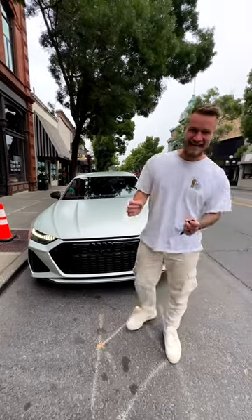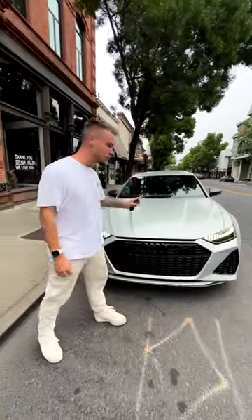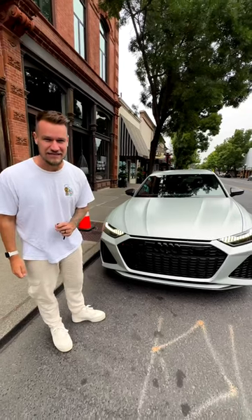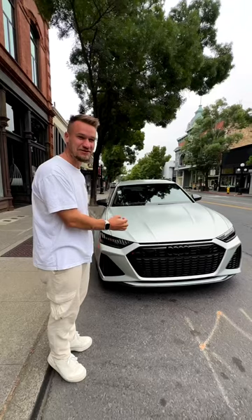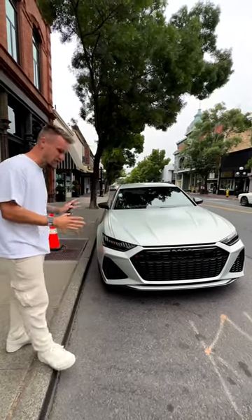Welcome to Napa Valley in Northern California with the 2023 Audi RS6 Performance, which in this spec is quite possibly the most beautiful estate that you can buy on the market.